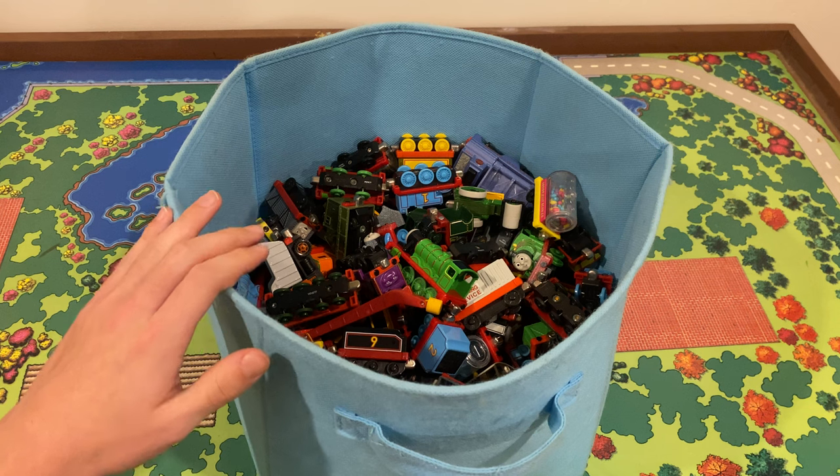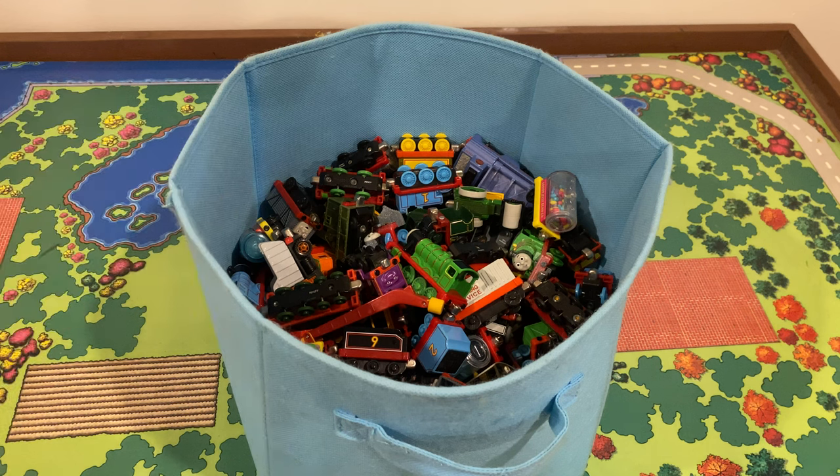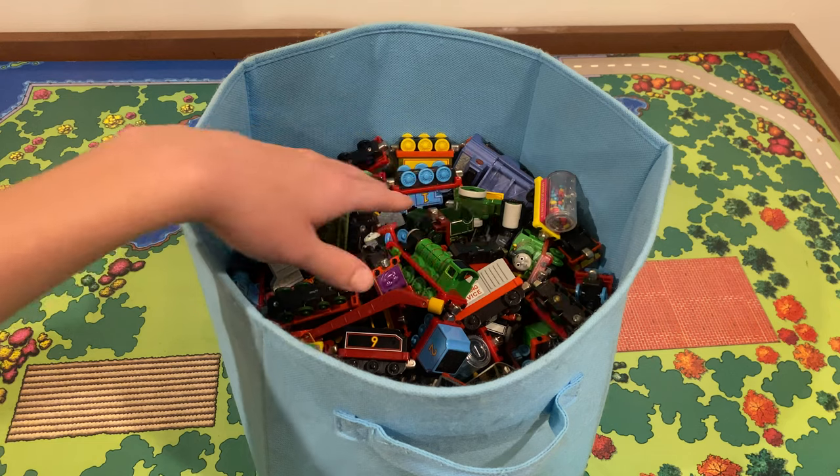I believe this is all Take-Along stuff — I don't think there's a single Take and Play thing in here. I'm not as versed in Take-Along and Take and Play as I am with Wooden Railway, so I apologize if I get things wrong. To my knowledge, Take-Along was manufactured from 2002 to 2009 by Learning Curve, which is interesting since they were doing this alongside Wooden Railway. Learning Curve is synonymous with really high quality toys.